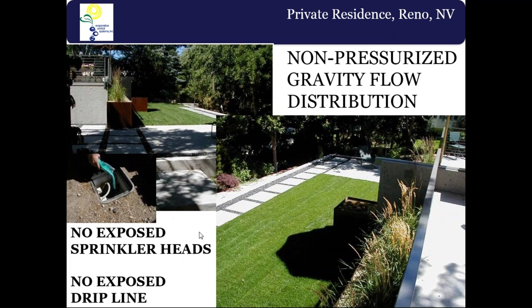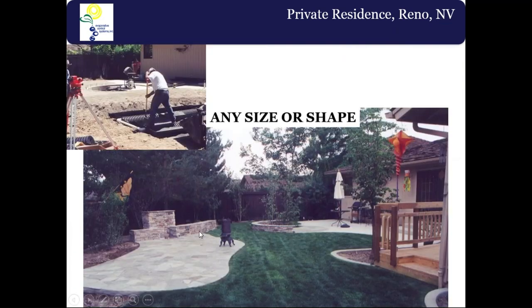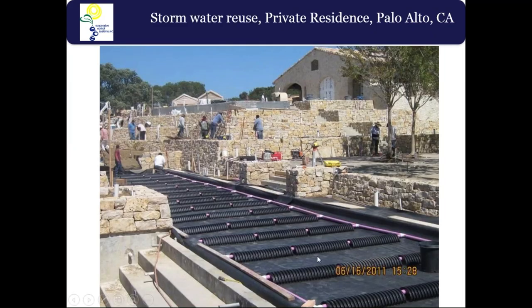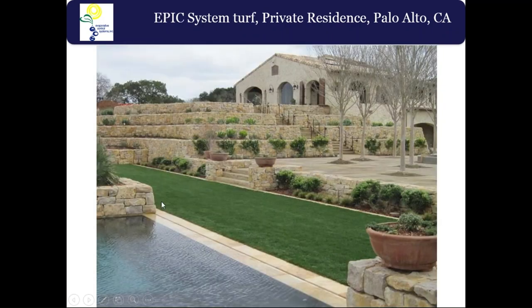Any size or shape can be accommodated. All roof downspouts and sheet flow are directed toward the system, which now serves as your stormwater retention — eliminating the need for a storm pit or infiltration basin. The landscape itself holds two and a half gallons per square foot. In Palo Alto, for example, they have a cistern underneath the EPIC area — about 30,000 gallons — capturing all roof runoff from planters and roof areas diverted underneath the turf, making them sustainable simply from capturing and reusing stormwater without needing sprinklers or drip.